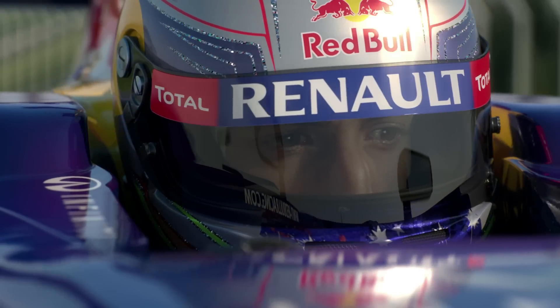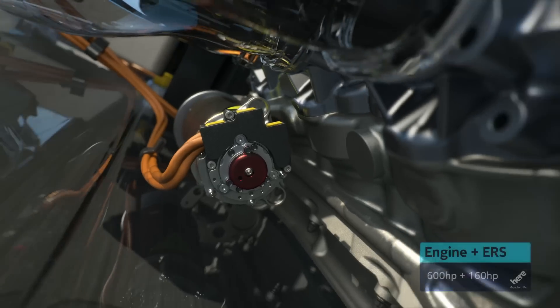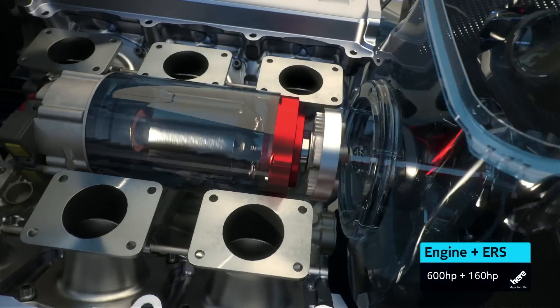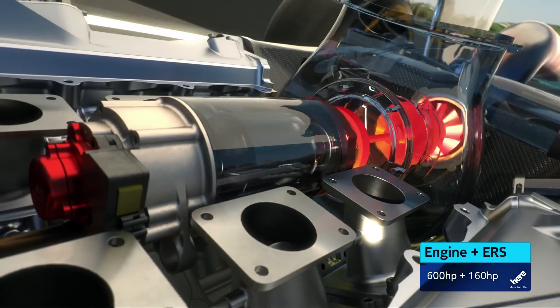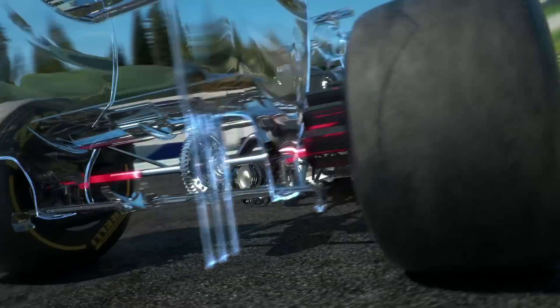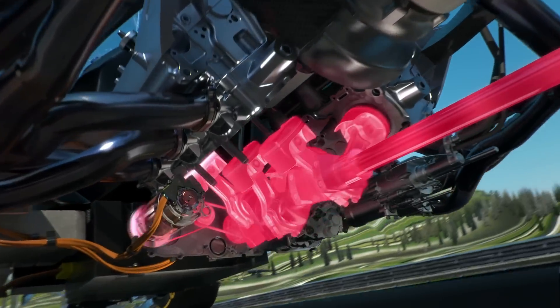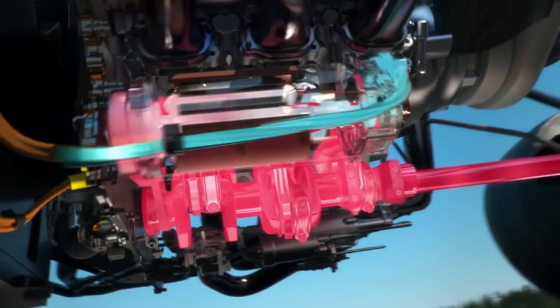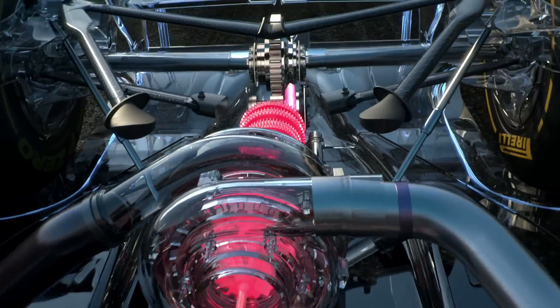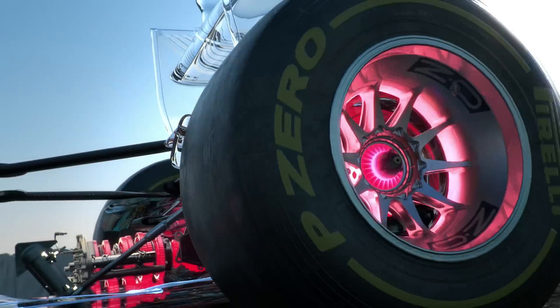The energy recovery system has been enhanced. The new ERS now has two motor generator units — the new one is powered by the flow of hot exhaust gases, and the other one still uses brake energy from the rear wheels. It's a lot more powerful now. The battery pack stores 10 times the amount of energy — that's enough for 33 seconds per lap rather than 6.6 as before, and a double boost of 160 horsepower.